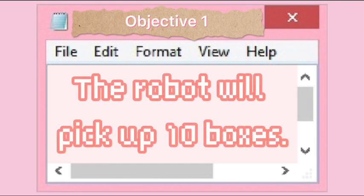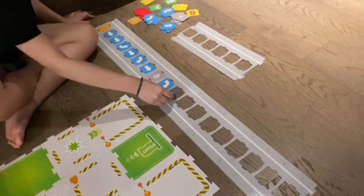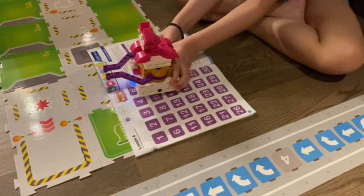Objective 1: the robot will pick up 10 boxes. After I'm done building the truck, I'm going to program the robot. I programmed the robot to pick up 10 boxes along the way.